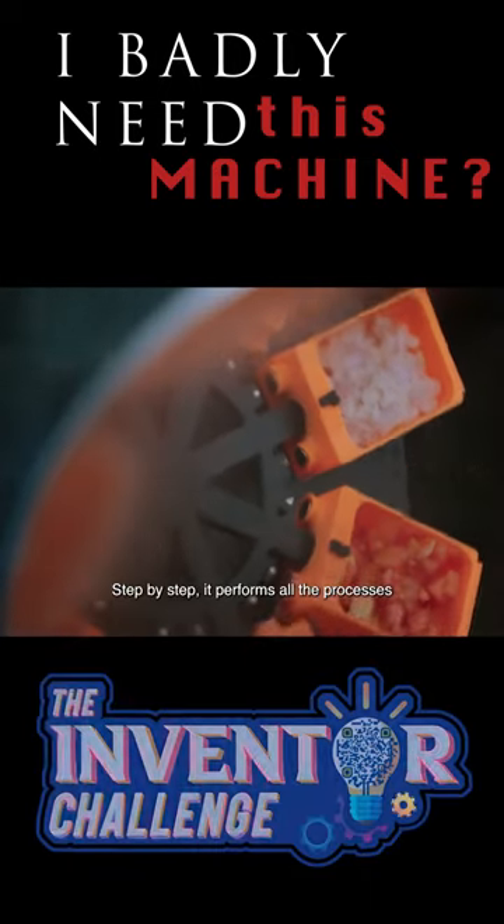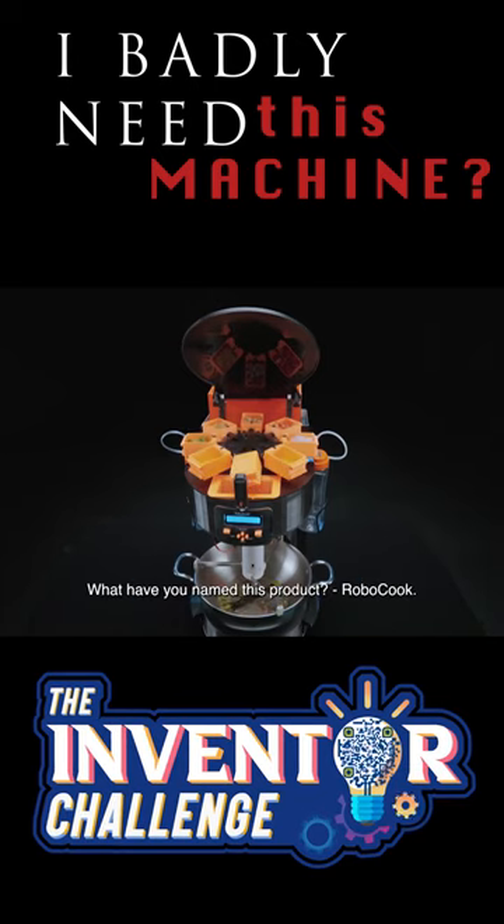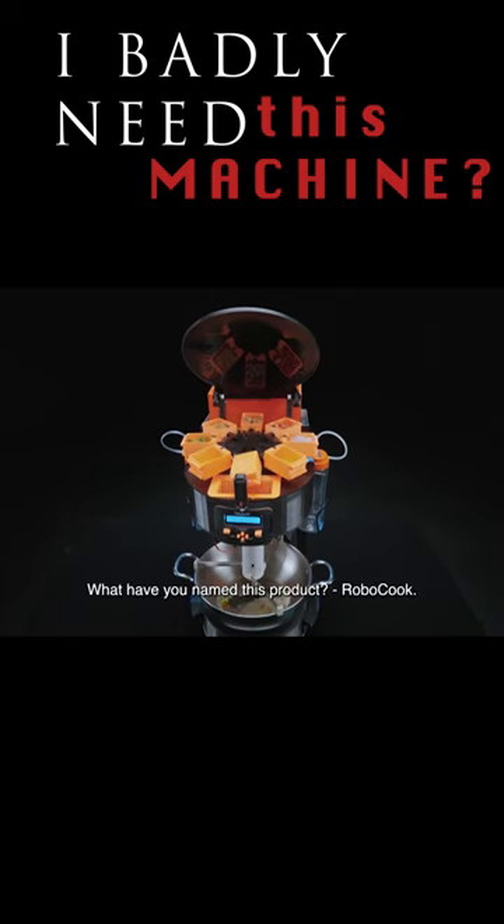We make food in the kitchen. What do you call this product? RoboCook.